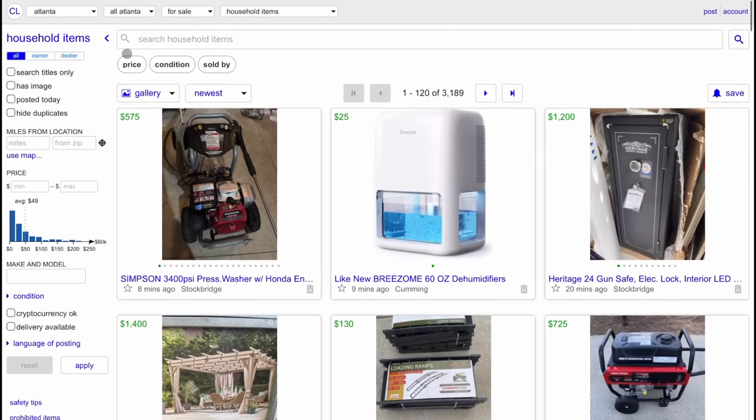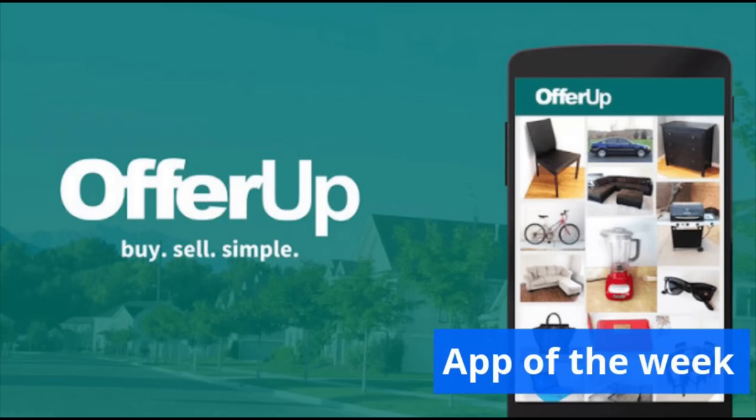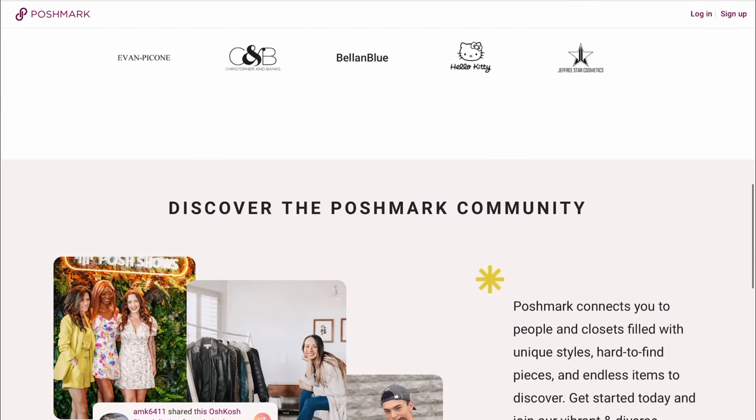For the products you are identifying, capture the photos, the details, and the affiliate links. Step three is to begin listing your items on various platforms like Facebook Marketplace. You can also list on Craigslist, OfferUp, and Poshmark — which is focused on fashion. Each platform offers unique features and caters to different buying and selling needs. Today in this video, we're going to stick to Facebook Marketplace.